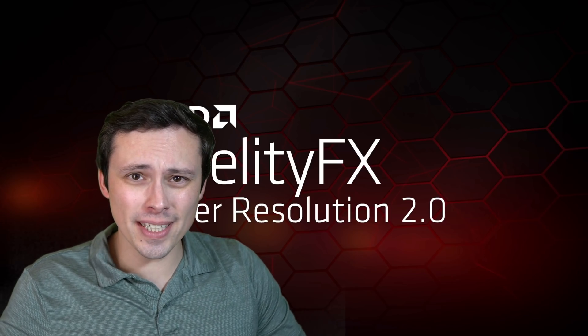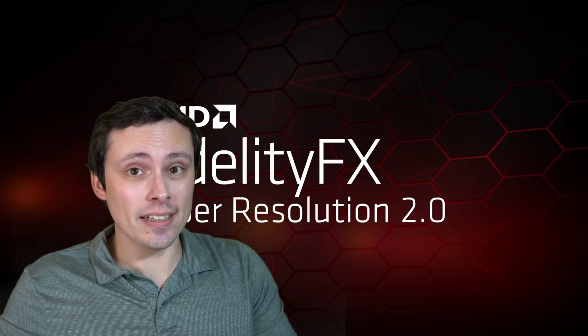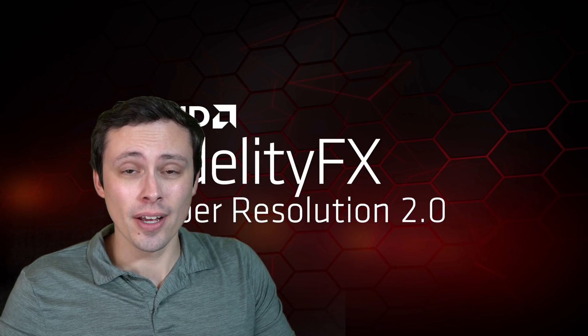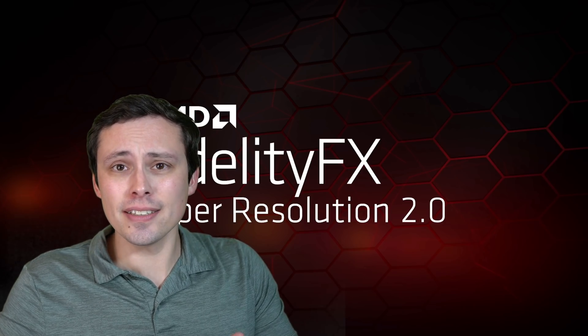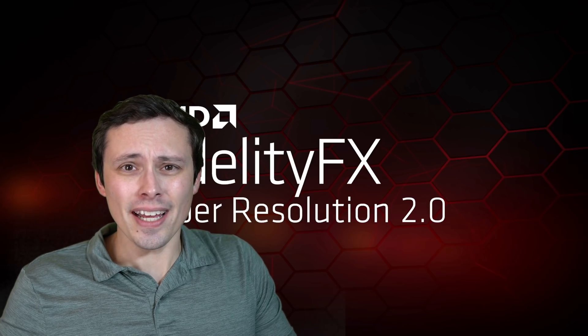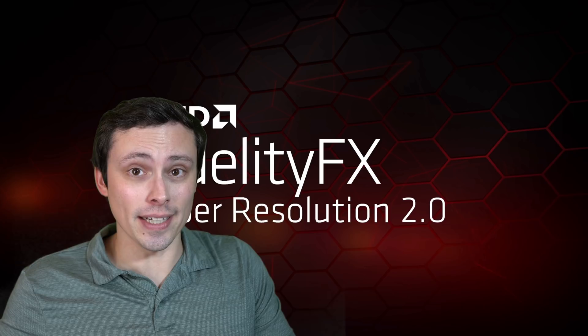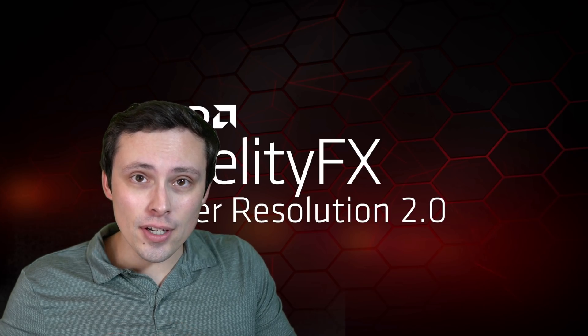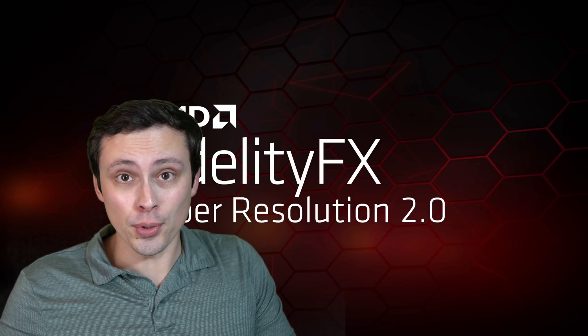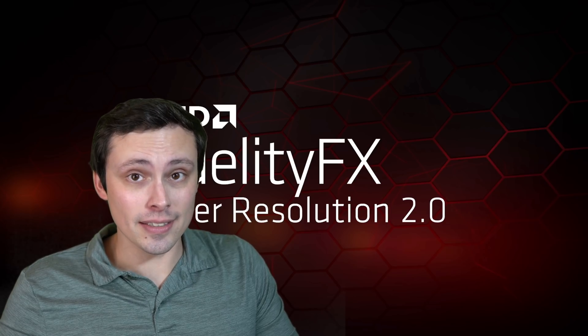In my recent video comparing my experiences with the RTX 3080 and my RX 6800 XT, evaluating how much better the RTX 3080 is than the 6800 XT, I had a whole bunch of details and thoughts. My biggest takeaway was that the number one advantage for NVIDIA is absolutely their DLSS technology.